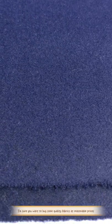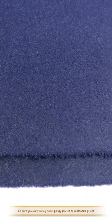If you want to buy quality fabrics at reasonable prices, this material is what you need. We have many in stock and offer free samples. If you need other fabrics, you can contact us directly.